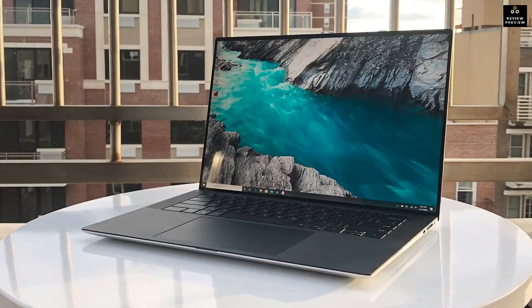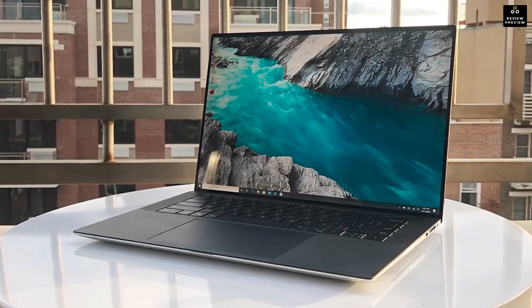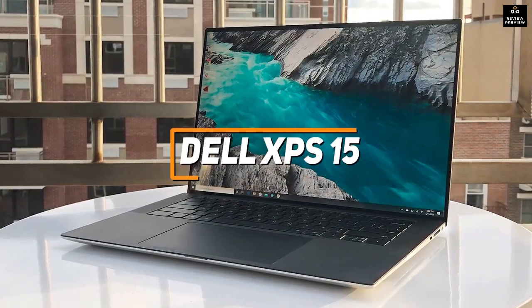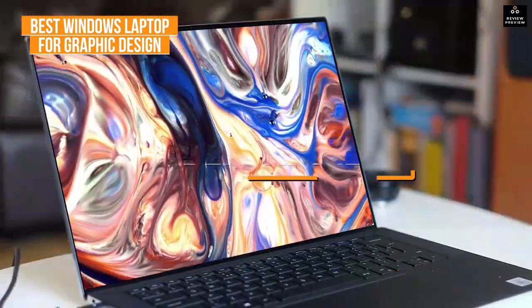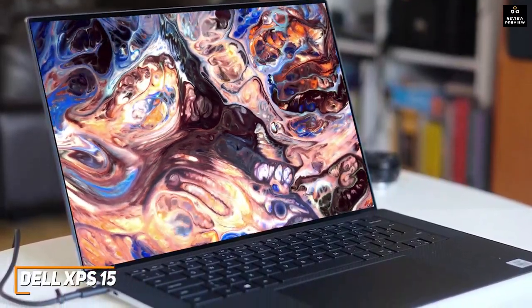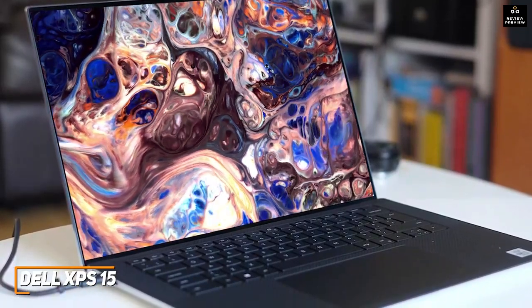For anyone who wants a high-quality Windows laptop that comes with a stunning, accurate display and high-quality internal components for improved graphics performance, the Dell XPS 15 is my choice as the best Windows option available in 2022. Dell's XPS 15 is a high-end graphic design laptop that provides plenty of screen space for working, a premium aluminum frame that's built to last, and upgraded internal components that deliver speedy all-around performance.